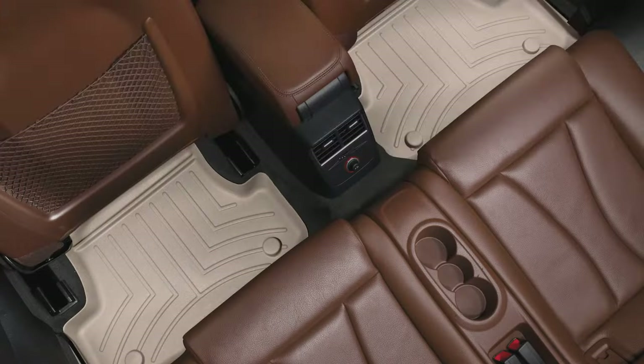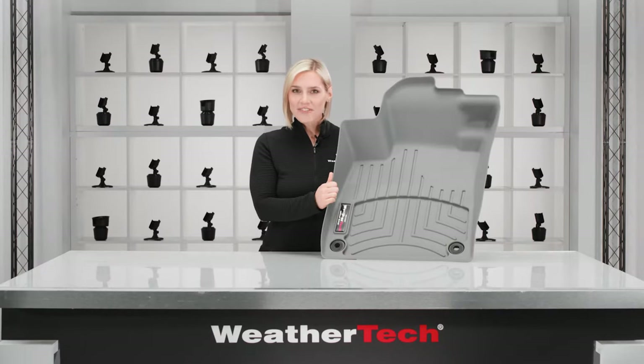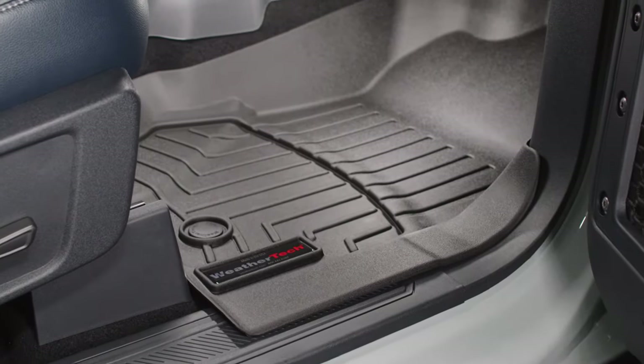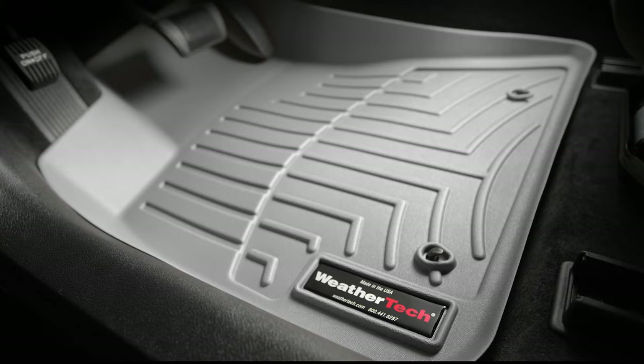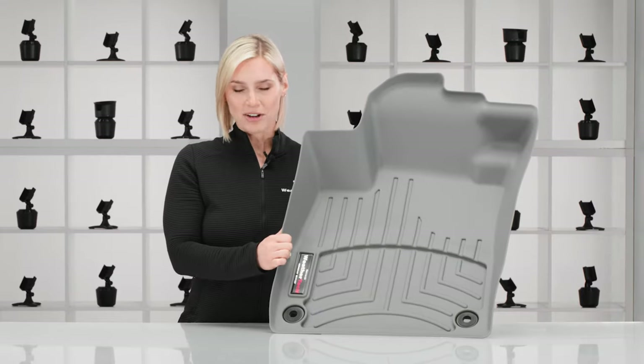All this adds up to the number one selling Floor Liner in the country. So whether it's fresh off the lot, or you're looking to give an older vehicle new life, Floor Liner will safeguard your vehicle's interior for years to come. Find the custom fit for your make and model today.